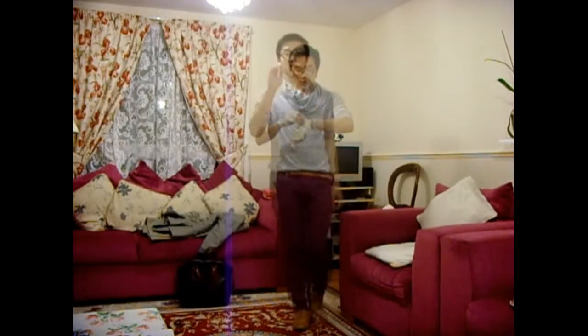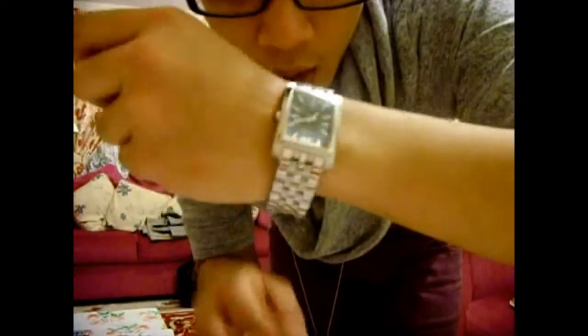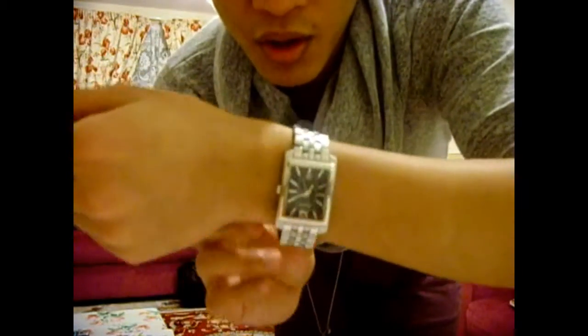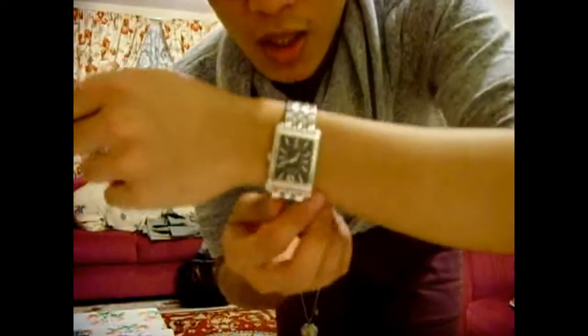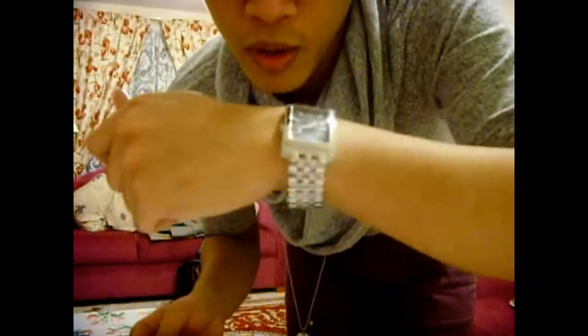Now for the accessories — I've got this watch that I got from Seconda. I think you can only buy them in jewelry stores like F. Hinds or H. Samuels, but I got mine from Argos because it was quite cheap. It's just a really nice silver watch — these are from the men's section, by the way.